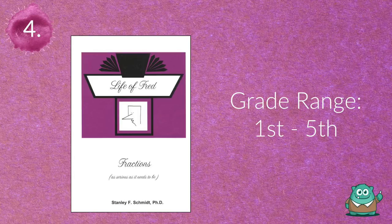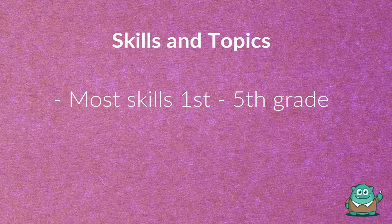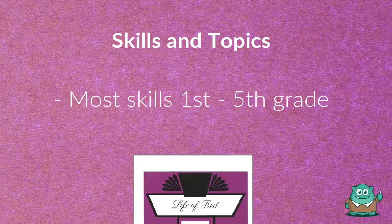Number four is The Life of Fred. Recommend the Life of Fred series to your students to introduce and practice essential math skills through elementary school.